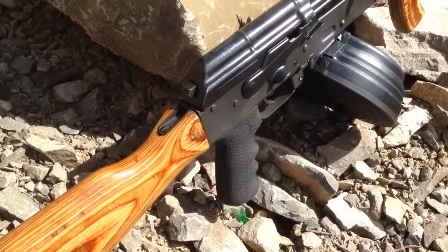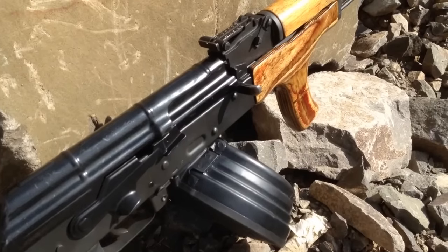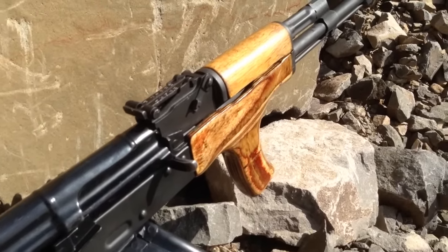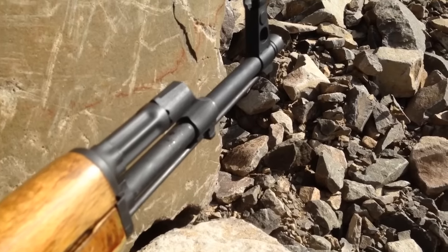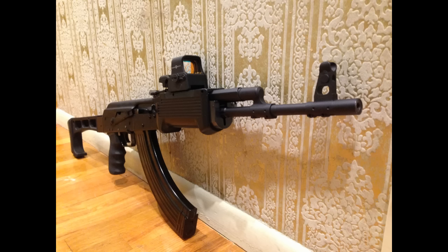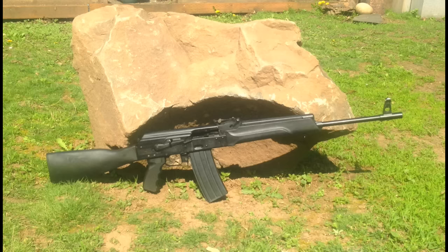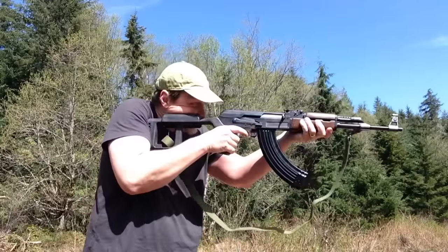With all the different nations in the world that make variants of the AK-47 — Russia, Romania, Poland, Yugoslavia, Serbia, Egypt, China, and even the USA — one might ask the question: which one is the best? Which nation makes the best AK variant? Well, there is actually very little difference between most of these AKs other than cosmetic features, but today I'm going to talk about which AK variant actually has features that improve its performance. This is about what makes a better working gun.